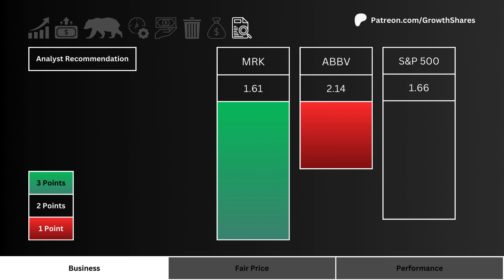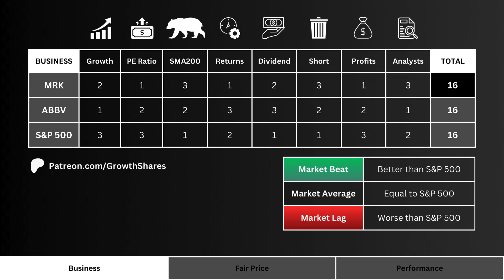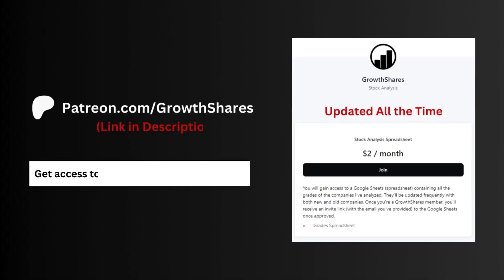More points are awarded to the lower recommendation number. Adding all these metric points together, we can clearly see which stock has the better business. Note here that we want the company to have a higher tally than the S&P 500 in order to get that market beat badge.